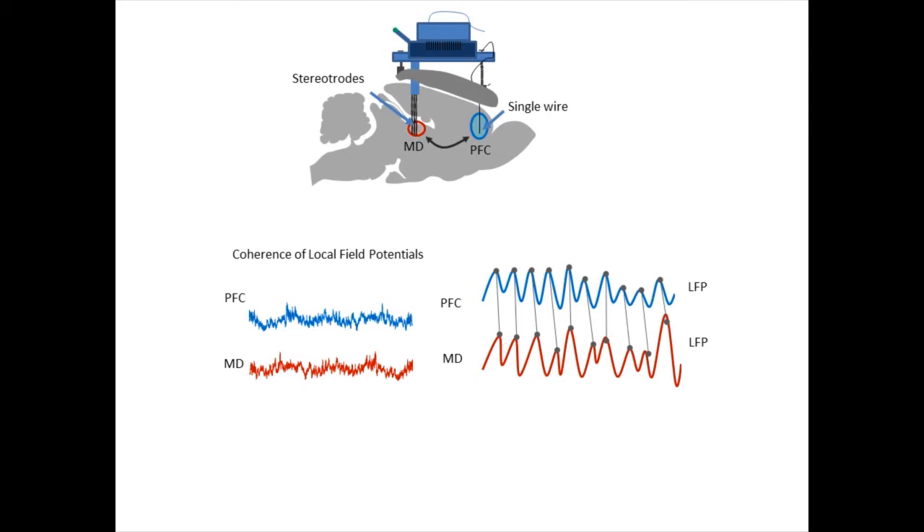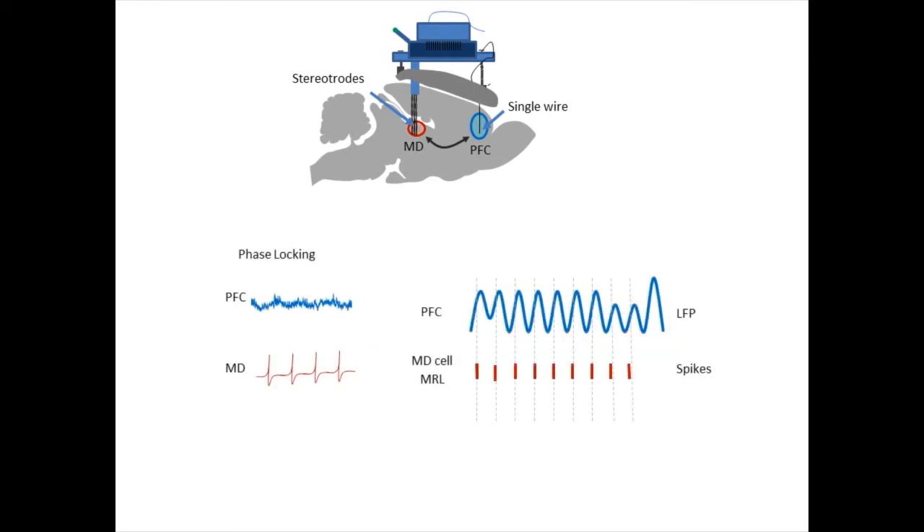A second method of assessing functional connectivity is phase locking. This method involves action potentials, or spikes, recorded from single units in the MD and LFPs recorded from the PFC. Lining up the spikes to the LFP in time, we can assess the degree to which a cell fires at a certain phase in the ongoing oscillations of the other region.